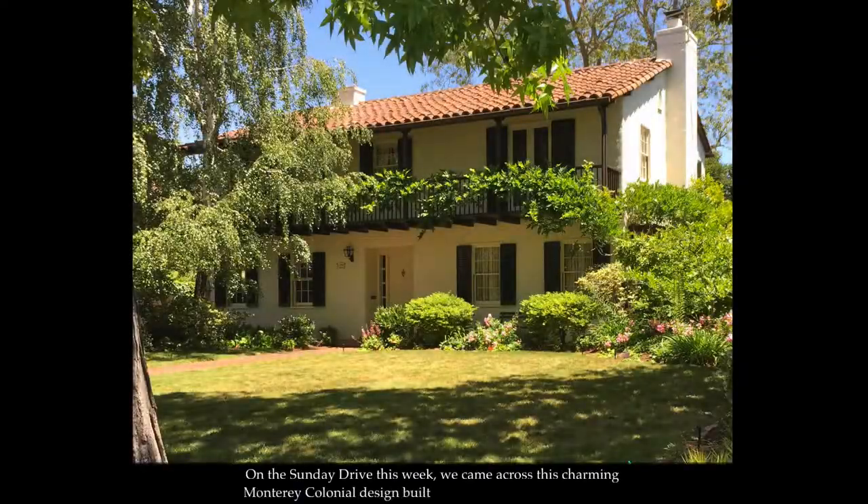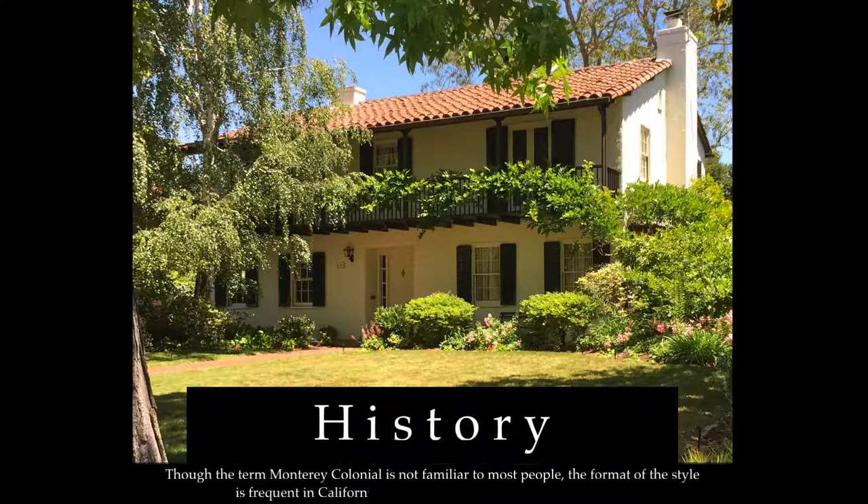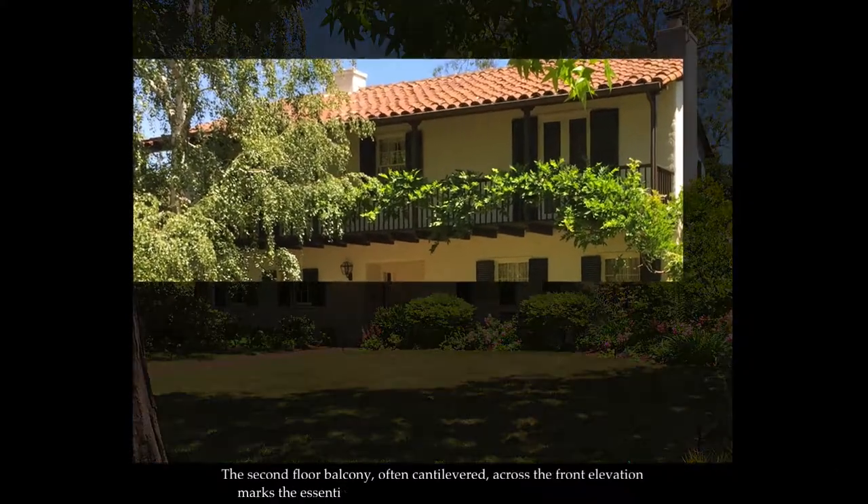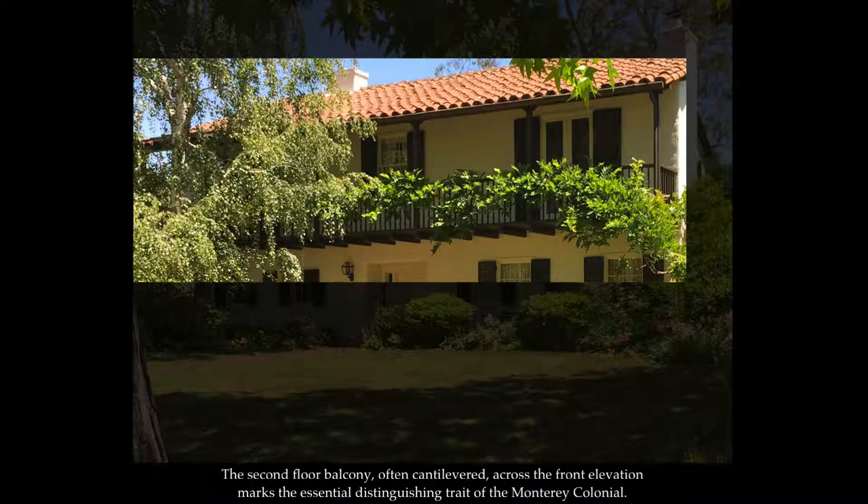On The Sunday Drive this week, we came across this charming Monterey colonial in Palo Alto, California. Though the term Monterey colonial is not familiar to most people, the format of the style is frequent in California suburbs built from the 1920s to the 1950s. Other areas of the United States, especially Texas, adopted the theme in modest numbers. The second floor balcony, often cantilevered, across the front elevation marks the essential distinguishing trait of the Monterey colonial.